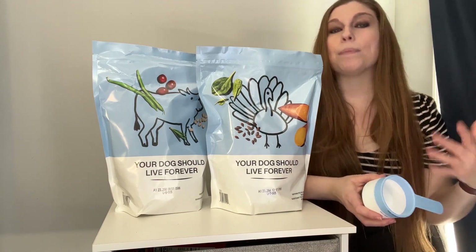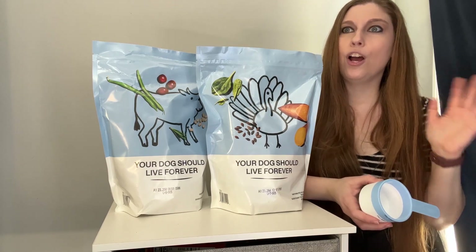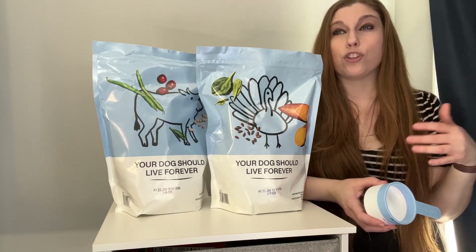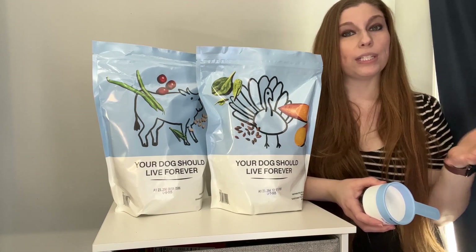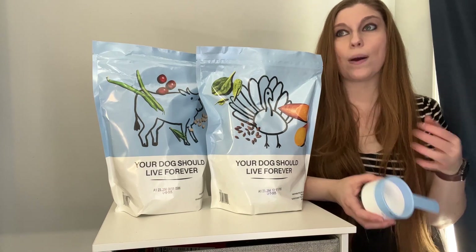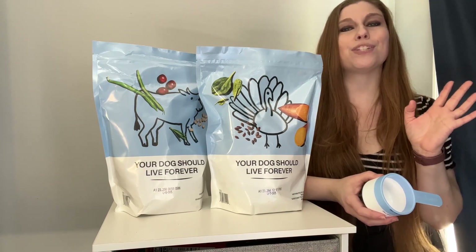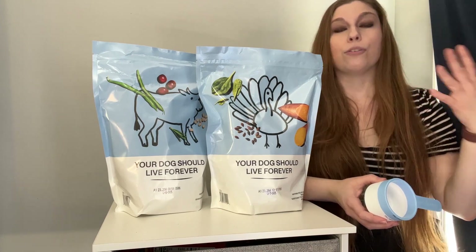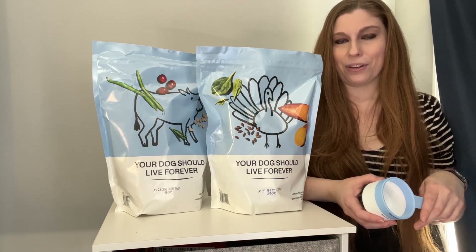We went with the turkey and beef, which I think will be really good for my dogs. We might also try the cod in the future. I do think I'm going to skip chicken because of all of Gemma's allergies. We've tried taking chicken out and I don't think it's really changed her level of itchiness, so I'm just going to be extra careful.